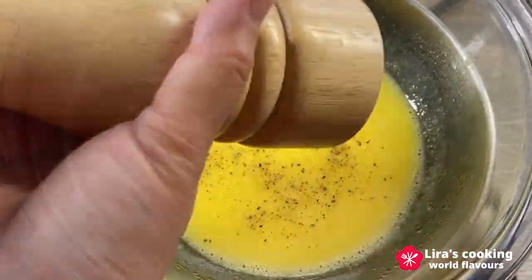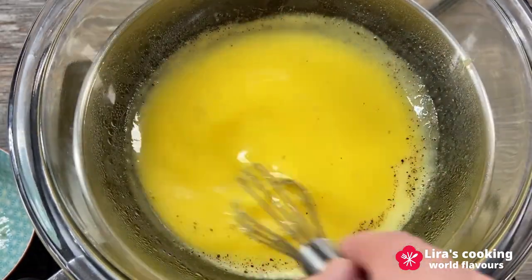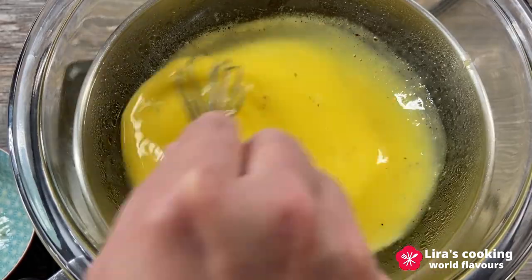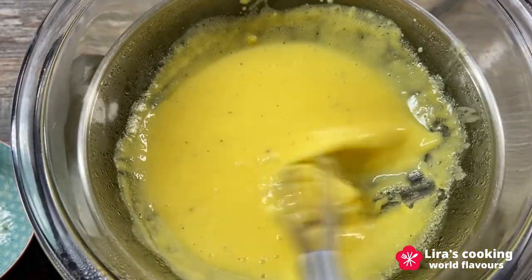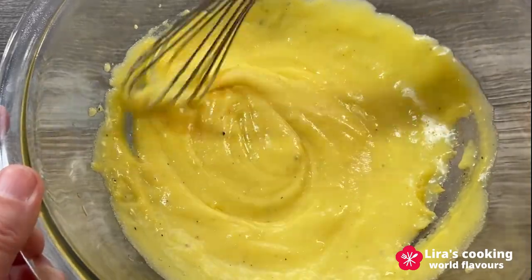Season the sauce with pepper. I will not add salt today because the other ingredients are already salty. Gradually whisk the mixture until the sauce thickens, then remove the bowl from the cooking pot.